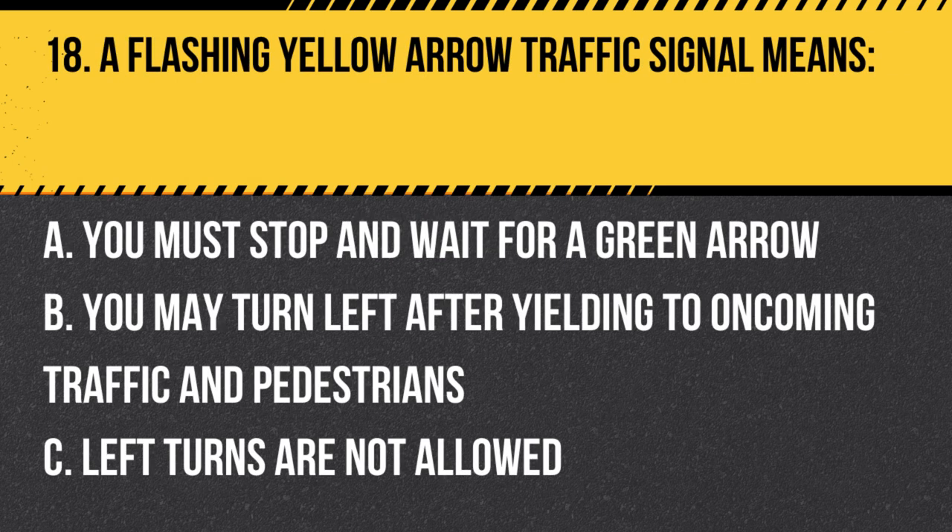Question 18. A flashing yellow arrow traffic signal means… A. You must stop and wait for a green arrow. B. You may turn left after yielding to oncoming traffic and pedestrians. C. Left turns are not allowed. Answer: B. You may turn left after yielding to oncoming traffic and pedestrians. A flashing yellow arrow traffic signal indicates that you may proceed with a left turn after yielding to oncoming traffic and pedestrians.